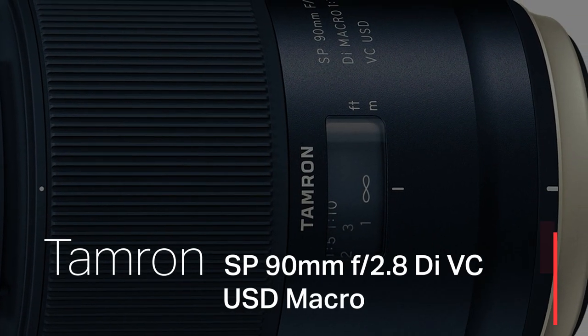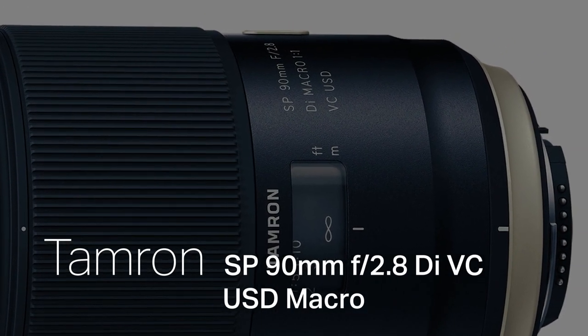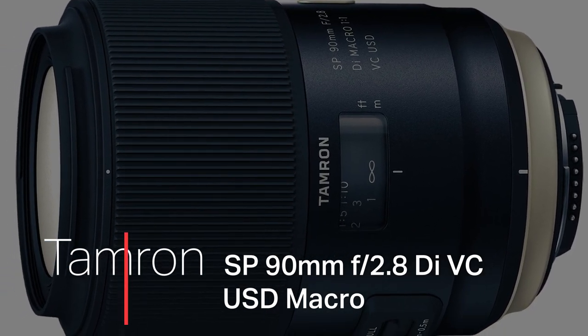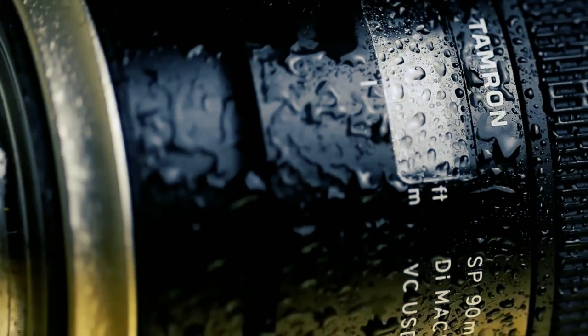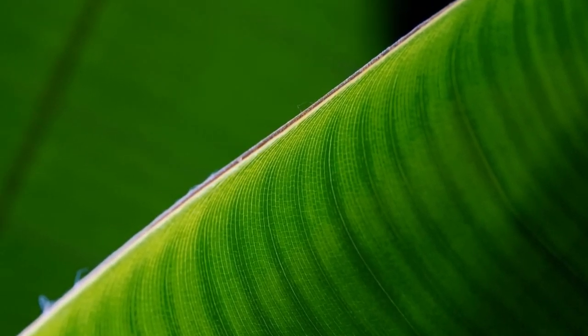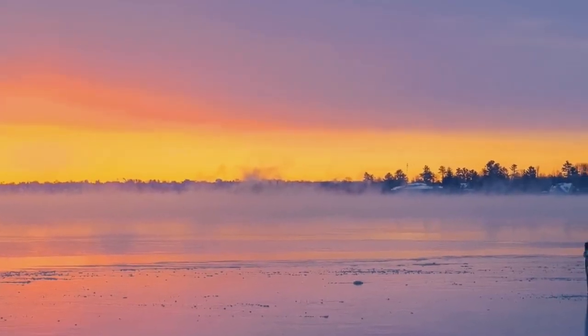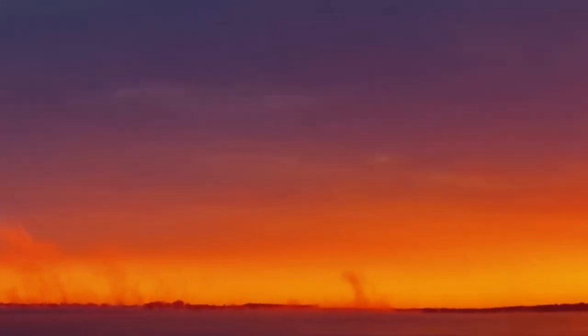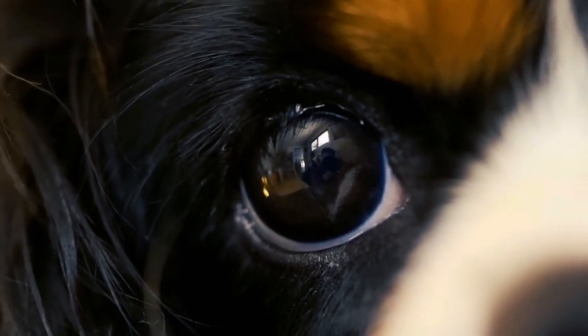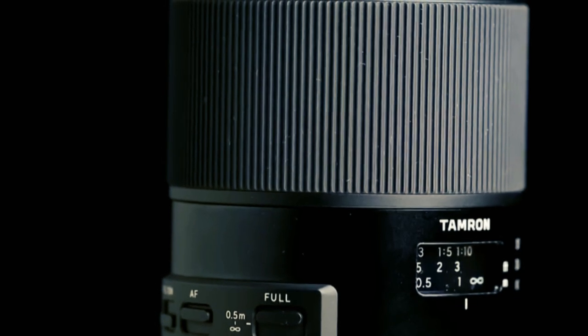Continuing our macro saga, we turn the spotlight to the Tamron SP 90mm f/2.8 Di VC USD Macro, a lens that unfurls the hidden beauty of the small-scale world. Beyond its role as a macro lens, it morphs into a storyteller, magnifying details that often elude the naked eye. The built-in vibration compensation ensures unwavering stability in close-up shots, while the fast f/2.8 aperture invites creative control over the depth of field.